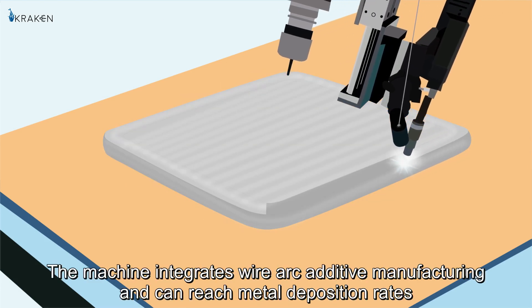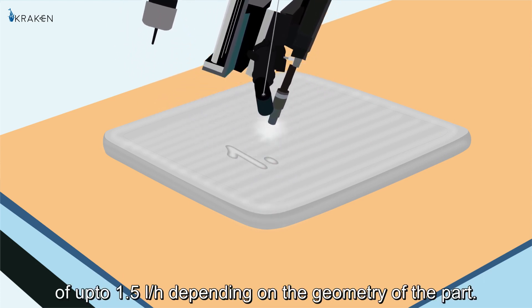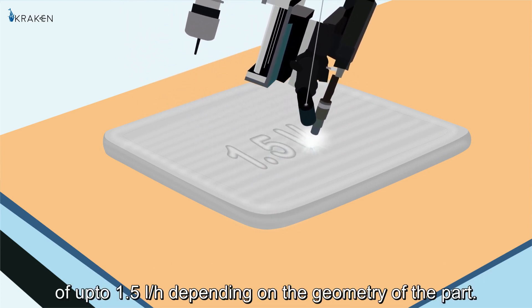The machine integrates wire arc additive manufacturing and can reach metal deposition rates of up to 1.5 litres per hour, depending on the geometry of the part.